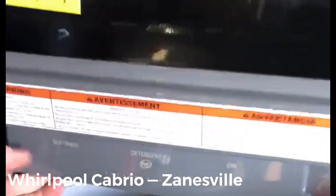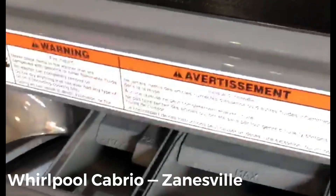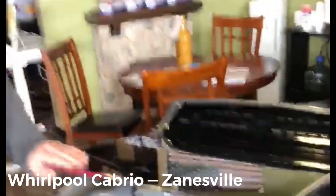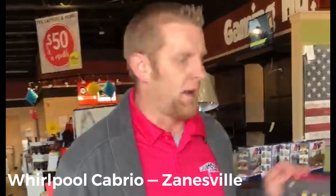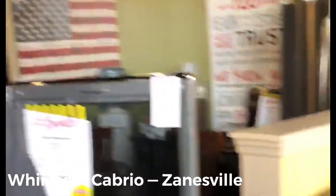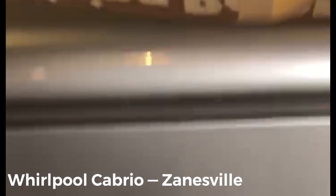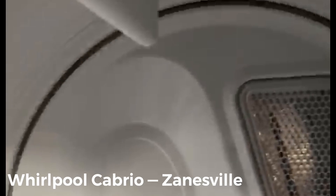It has sections for your high-efficiency detergent, softener, and oxy for extra clean. It's a steam laundry set, so you can steam your work clothes. Coming over to the dryer, which has an 8.8 cubic-foot drum, it also has steam technology to take your wrinkles and odors out of your clothes.